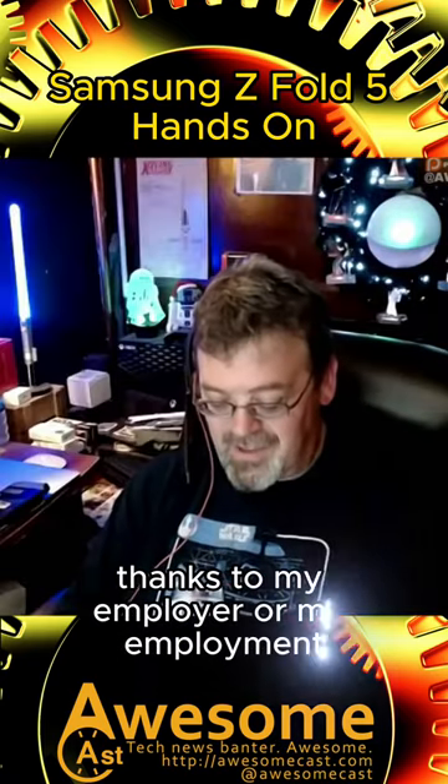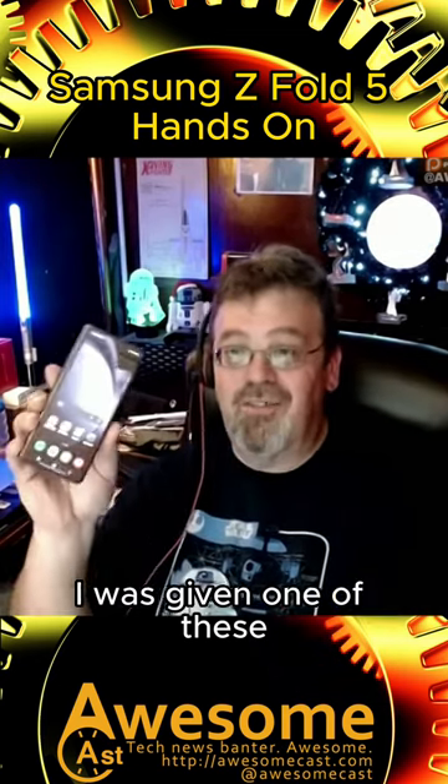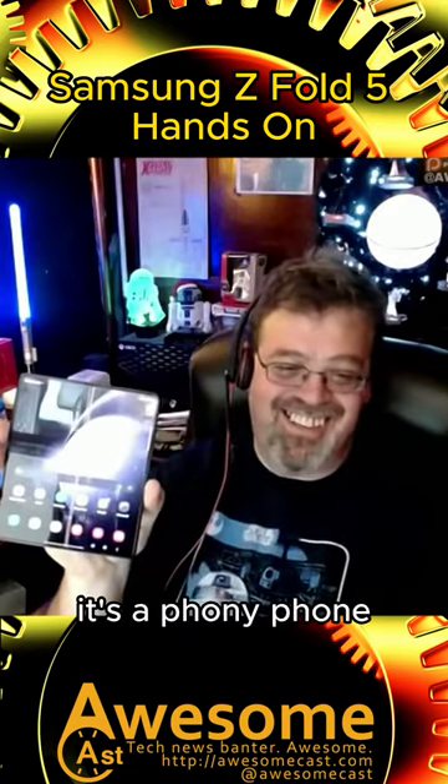Thanks to my employer — or my employment — I was given one of these. What? That looks like a phone. No, but it's magic. Oh, that's a phony phone!